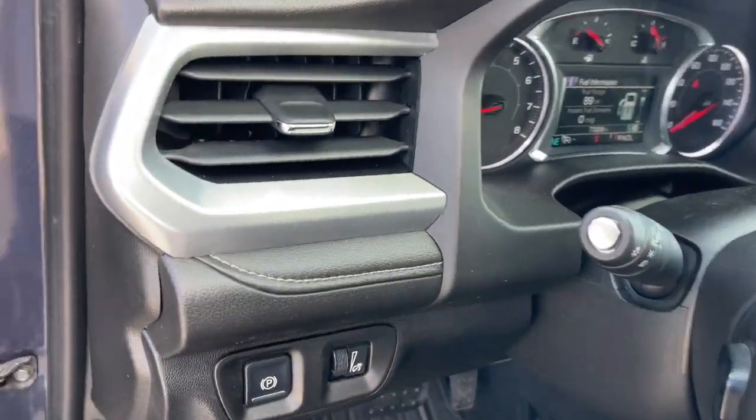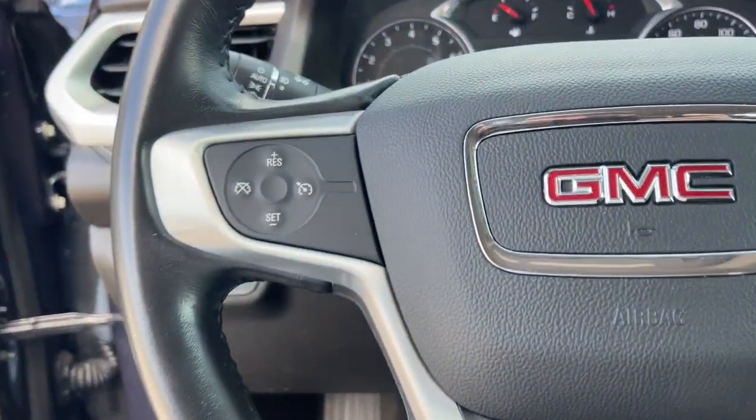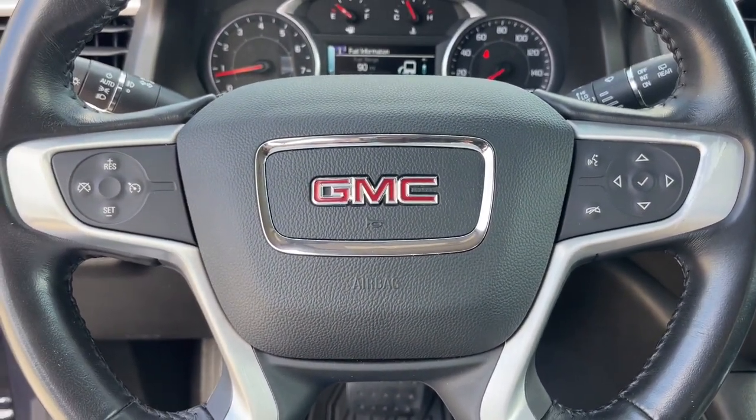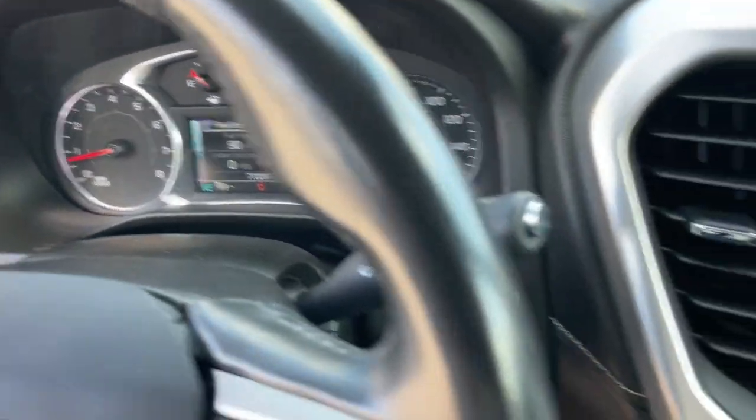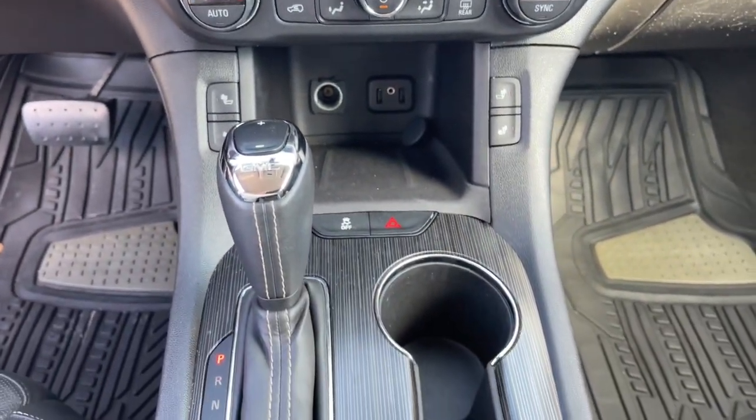The following are some of this vehicle's highlighted options: navigation system, keyless entry, heated mirrors, fog lamps, satellite radio, premium sound system, power liftgate, power passenger seat, Bluetooth connection, steering wheel audio controls.